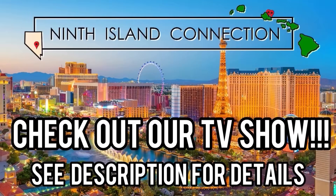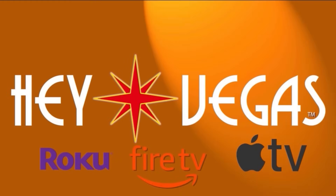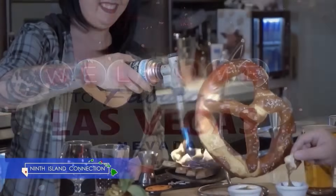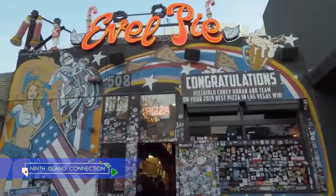Don't forget — subscribe, like, and thank you guys so much. We appreciate your support. Thanks guys.